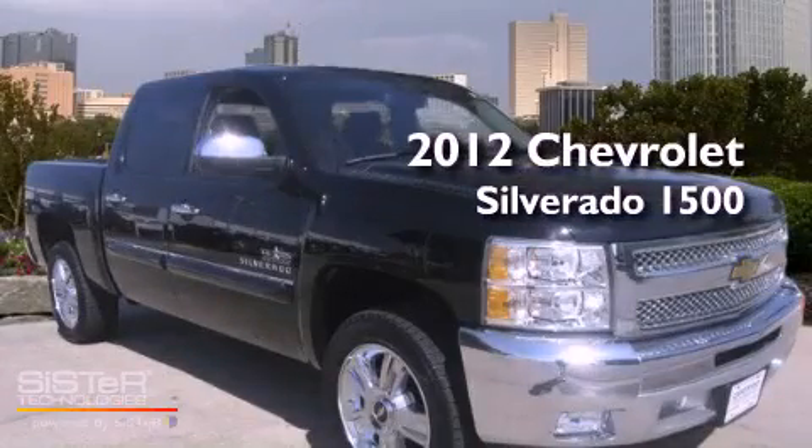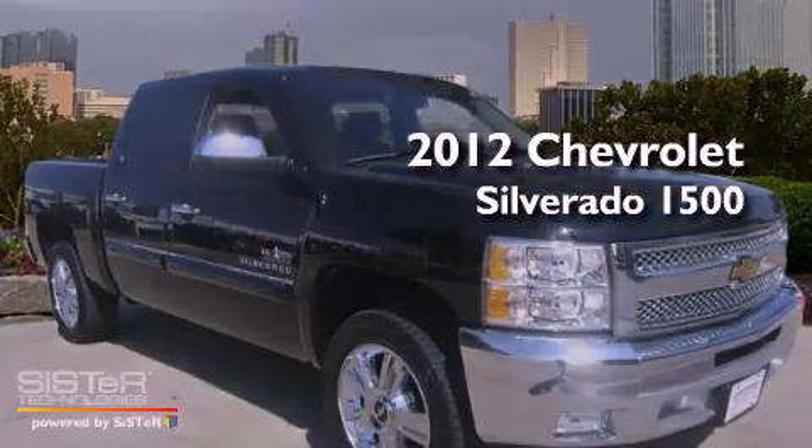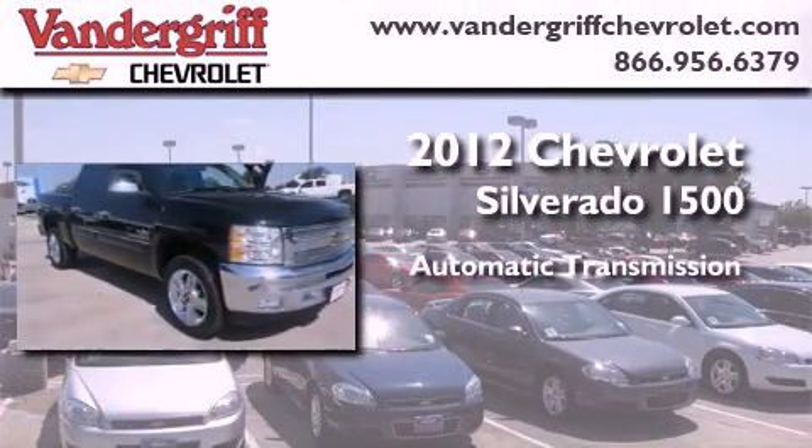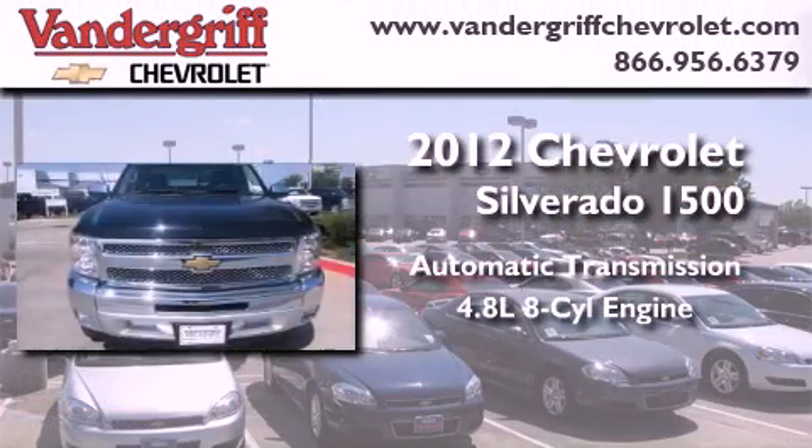This is a certified pre-owned 2012 Chevrolet Silverado 1500. This truck has an automatic transmission and a 4.8-liter V8.